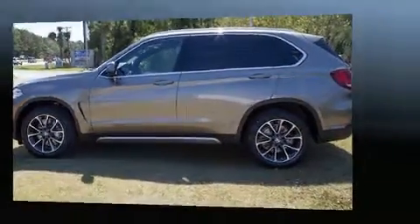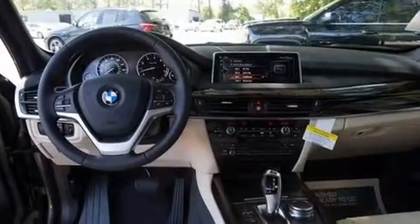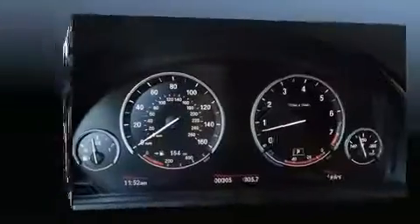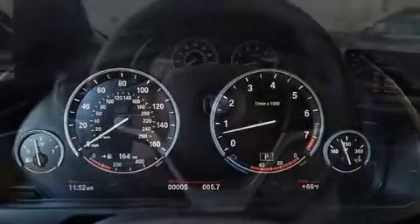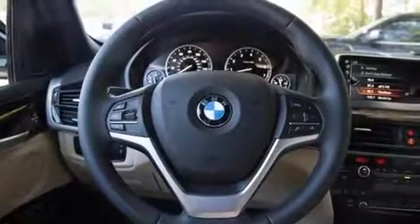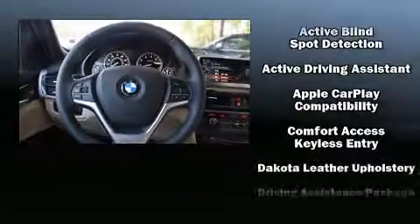rear cargo door, and cruise control. BMW also prioritized safety and security with features such as dual front impact airbags, an emergency communication system, and four-wheel disc brakes with ABS.